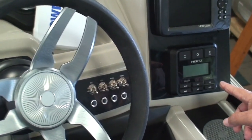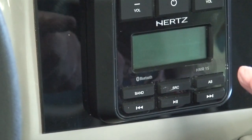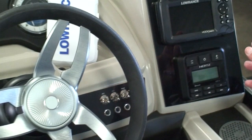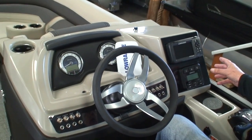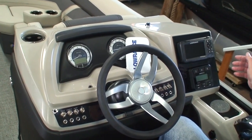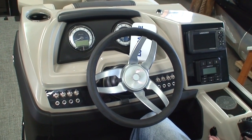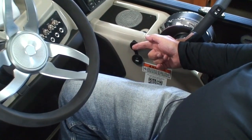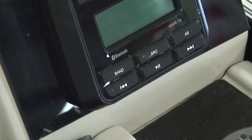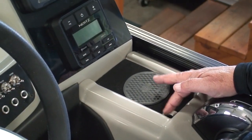Below that is our Hertz sound system — Italian-made stereo. It's not the high-fidelity system with subwoofer and amplifier that comes in the Lusso, but it's pretty good for a mid-grade pontoon. It is Bluetooth, AM, FM, and there's a jack wired to the stereo so you can listen to music from your phone. Right below the stereo is a cordless cell phone charger — just set your phone on it and it'll charge — with a little water drain in case it rains.